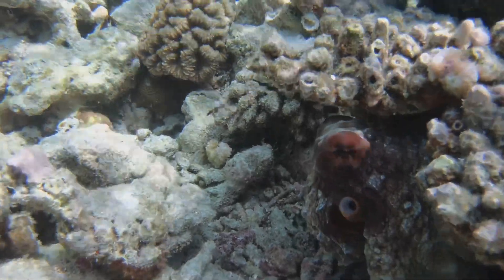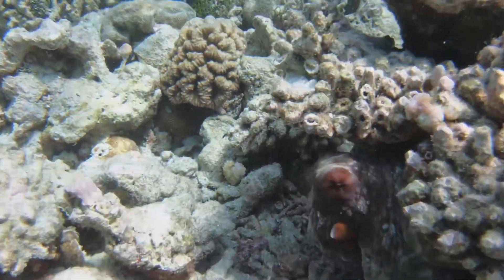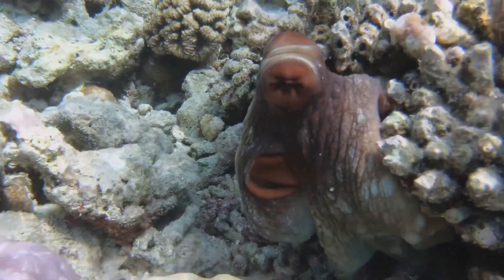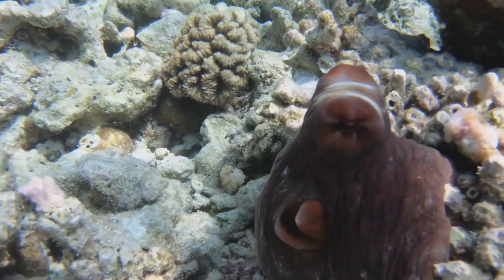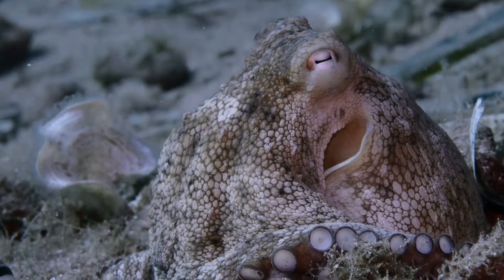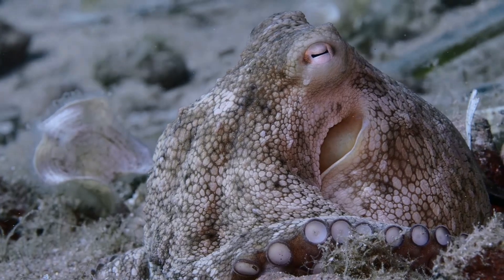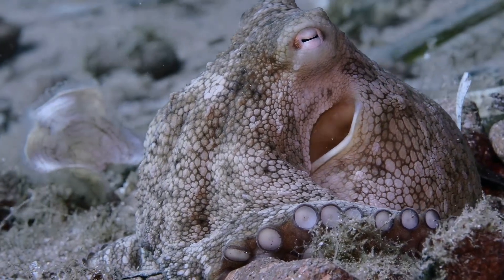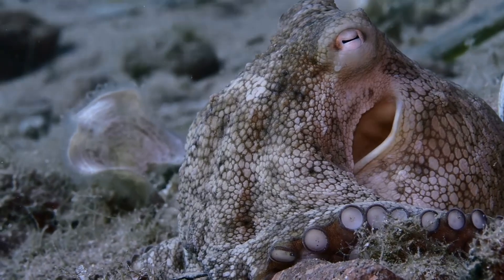Instead of bones, they have soft bodies that can squeeze into tight spaces. This flexibility allows them to escape from predators and explore crevices in search of food. They have big, bulgy eyes that help them see in the ocean's dim light. These eyes are incredibly advanced, allowing them to detect even the slightest movements.